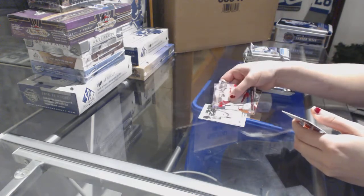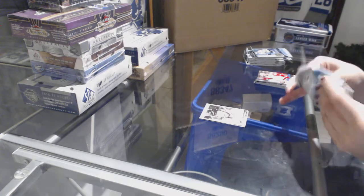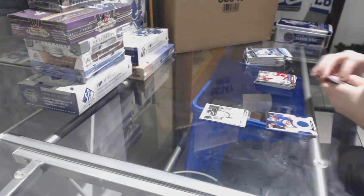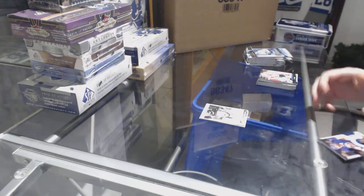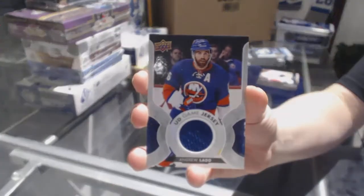Portraits for the Flyers of Sean Couturier. We've got a Game Jersey for the New York Islanders, Andrew Ladd.